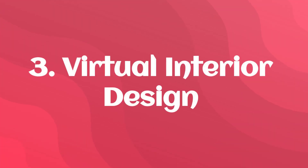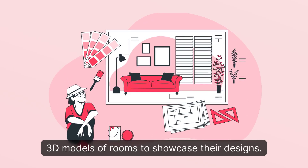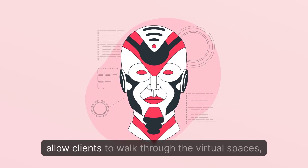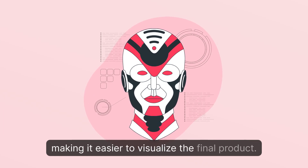3. Virtual Interior Design: A platform for interior designers to create realistic 3D models of rooms to showcase their designs. They can use AR and VR technology to allow clients to walk through virtual spaces, making it easier to visualize the final product.